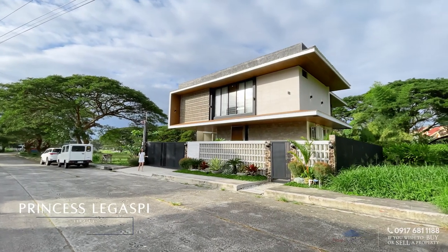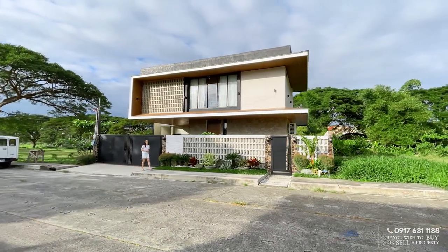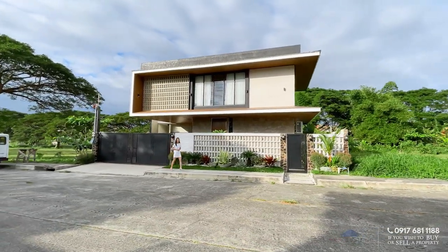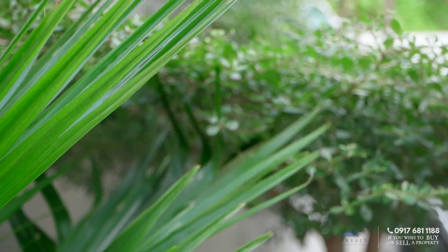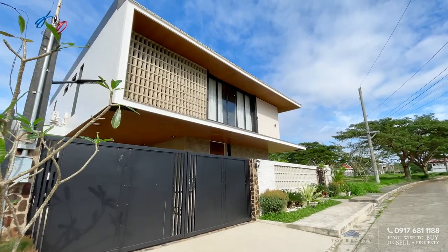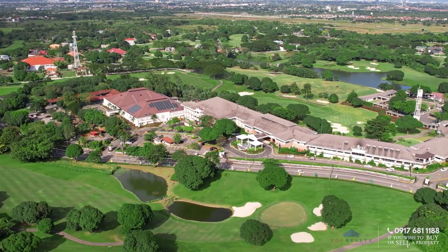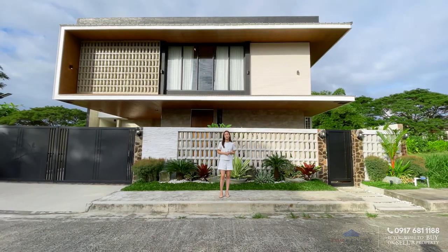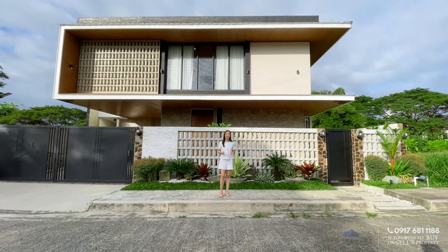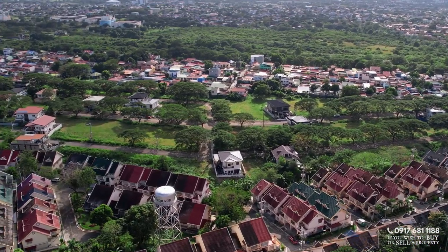Hey guys, Princess Legaspi here. Today we'll be showing you around this airy Asian tropical home in Orchard Residential Estates, Cavite — a refreshing concept of countryside living within a paradise-like setting of lush fairways and greens with unmatched clubhouse features and amenities. This community is a mere 20-minute drive from NAIA and half an hour to Manila, with access to a five-kilometer radius of banks, pools, and commercial areas.